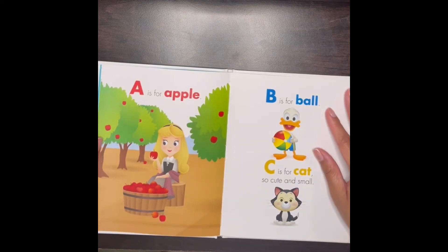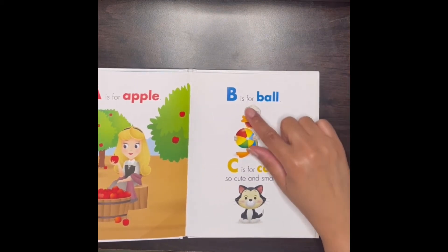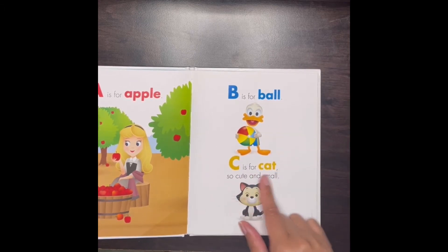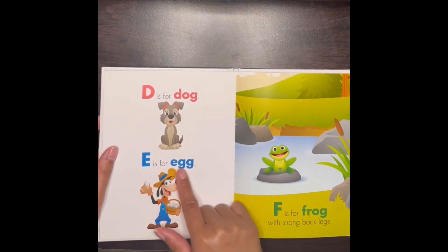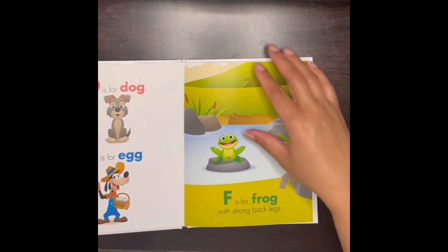A is for apple, B is for ball, C is for cat so cute and small. D is for dog, E is for egg, F is for frog with strong back legs.